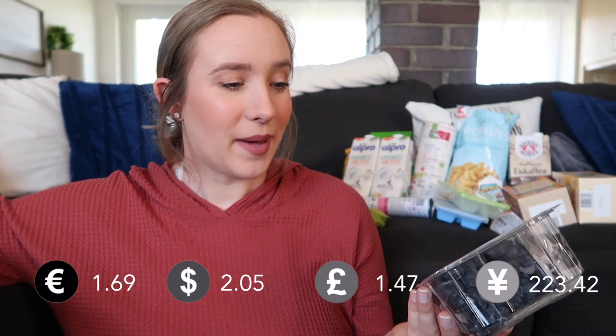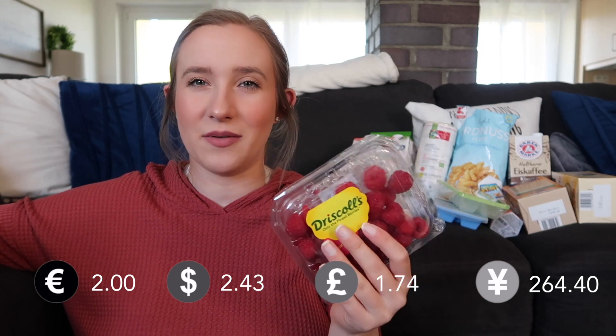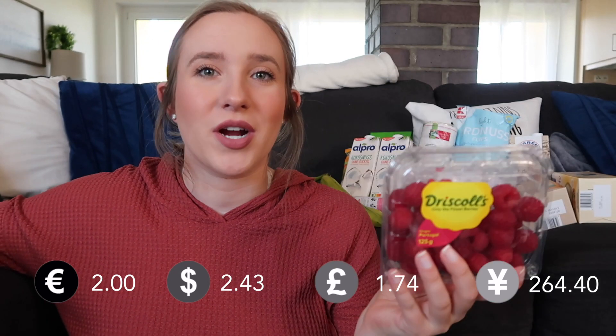We got some fruit — blueberries and raspberries. These blueberries are 250 grams and cost $1.69, which is not bad. They're kind of massive, so I'm happy about that. I never really buy raspberries because they tend to be kind of expensive, but this is the same brand we can get at the commissary. There's about 125 grams of raspberries, and it was either $1.79 or $2.79 — I think $1.79, but around 2 euro for this container, which seems average to me.